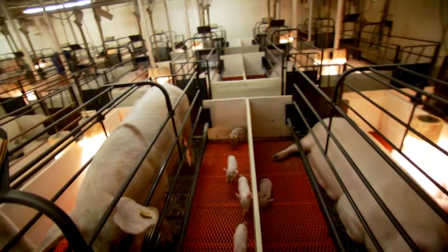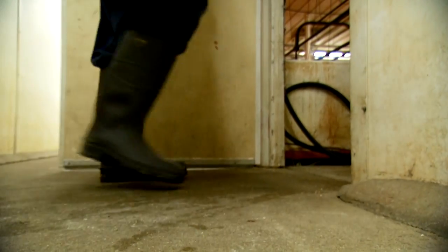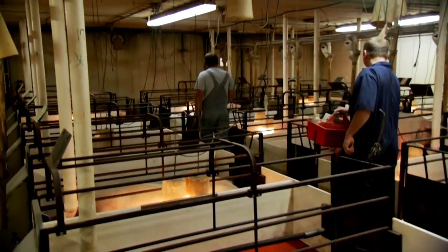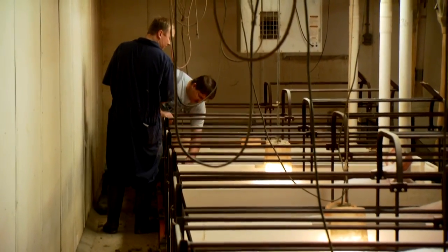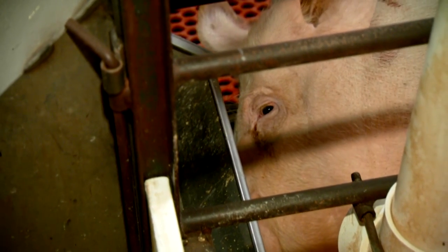It's all preventive medicine. We try to avoid having to do any medications, so we set the room up to help us in that respect. We're going to look and see if any of them are having any trouble having their young, and if we have to assist any farrowing. We're going to check this sow.